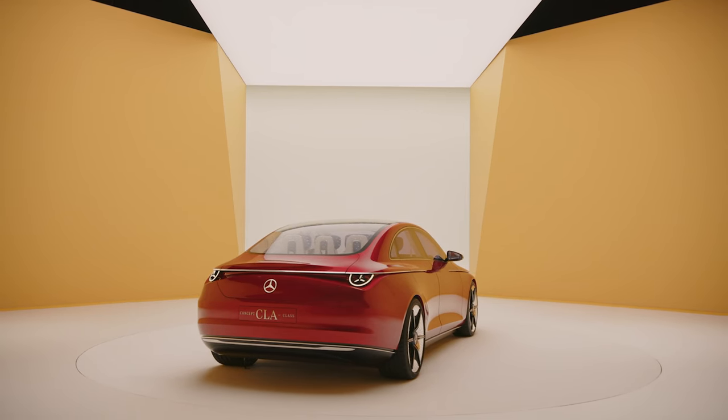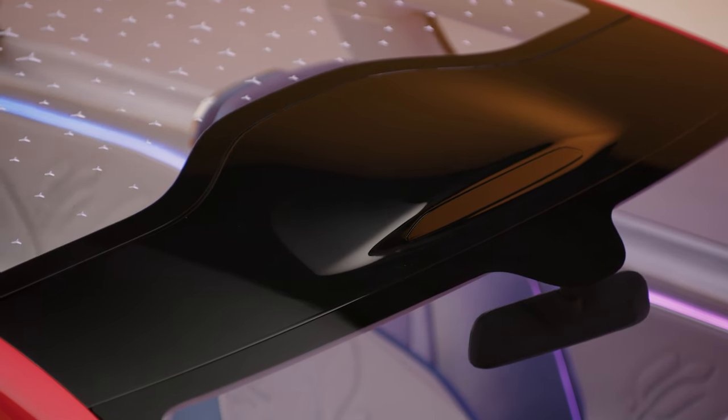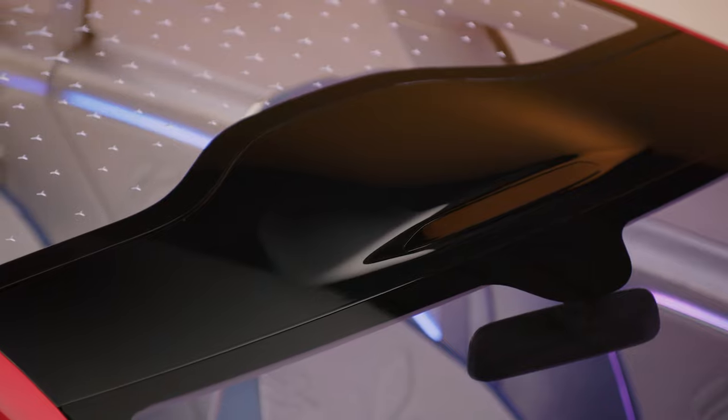Speaking of tech development, do you notice that bump near the top of the windshield? That's home to sensors that should someday allow this car to deliver Level 3 automated driving capability. It should ship Level 2 ready in the production car, but have Level 3 sensors and software essentially ready to go once given the legal green light to allow them to be used.